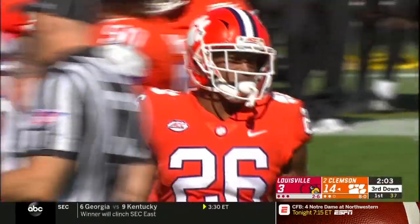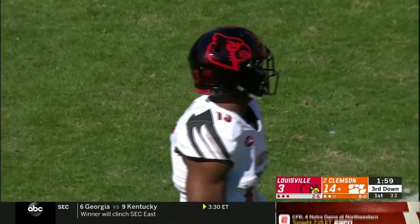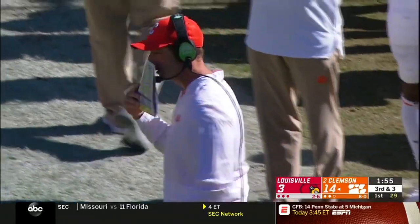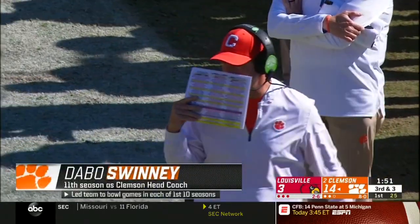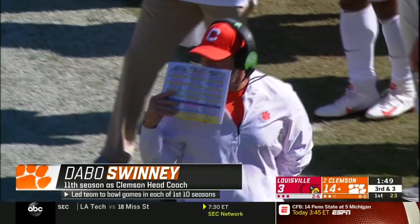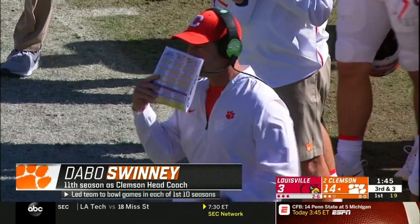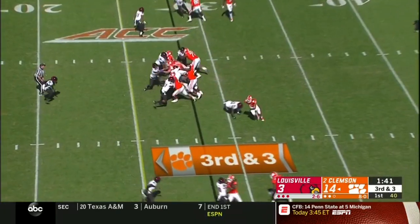11:42 to go in the first half. Clemson leading 28-3. Louisville down by 25. A big reason for their lack of success is their lack of leadership — their coaches say their best leader is Jonathan Grenard, who's been out all year with a wrist injury. He hasn't traveled all year, but coaches called him Thursday and asked him to travel. He's here for moral support, to keep the team positive with such a young group — that leadership is vital.